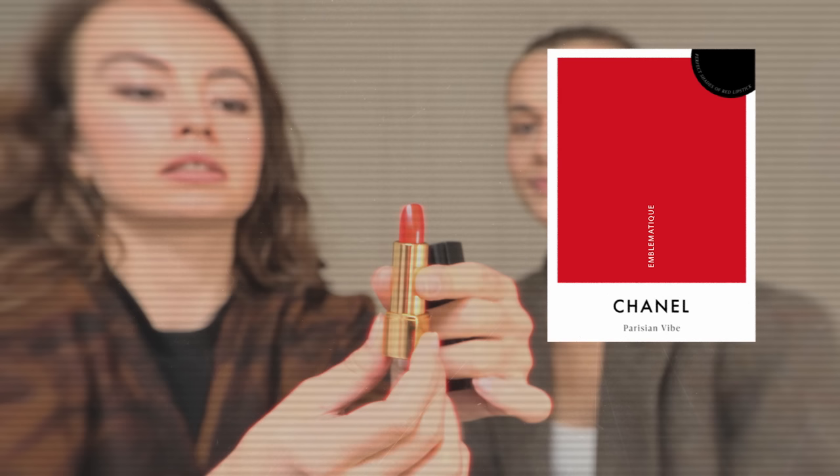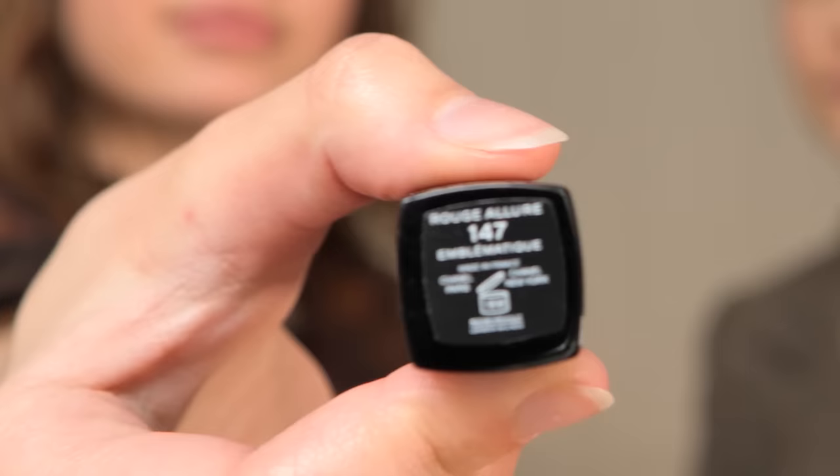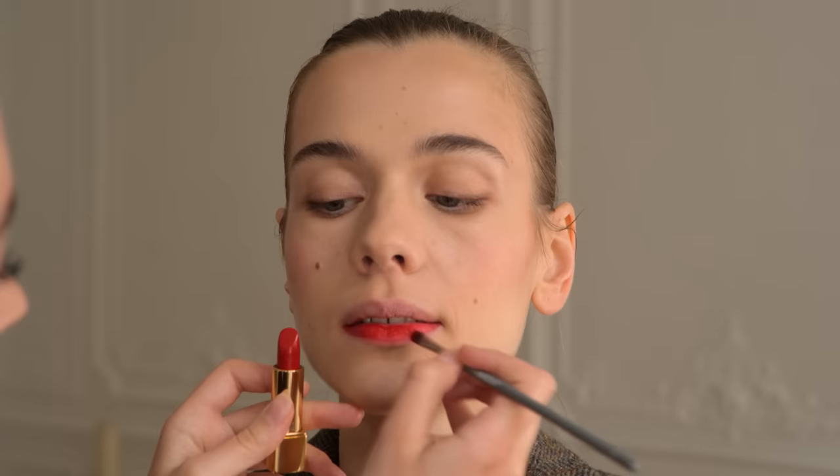The next lipstick is this classic Chanel with its classic packaging, and it's called Emblematique. I'm going to apply it on Ariane's lips and we'll see together why it suits her better than the previous one. This second red lipstick is a better match for her skin tone — it's a little more intense than the previous one, and when applied, it has great pigmentation.